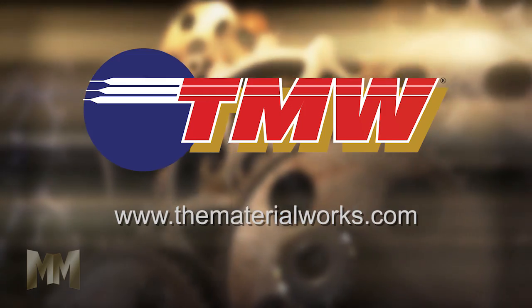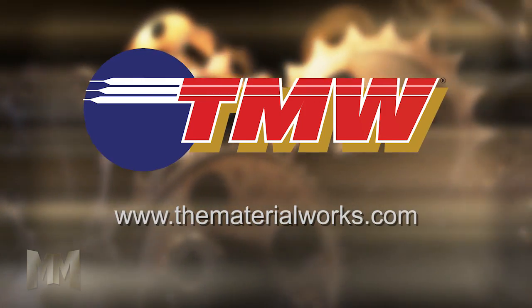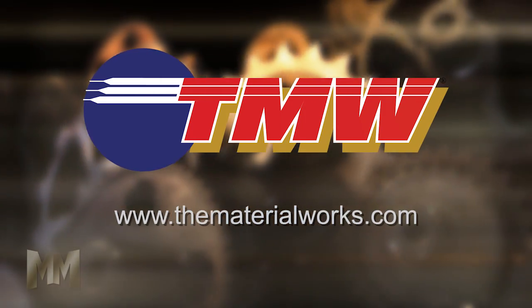Learn more by visiting TheMaterialWorks.com. This is John Criswell for Manufacturing Marvels.